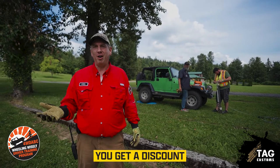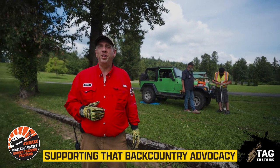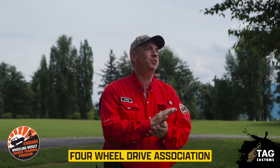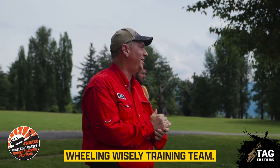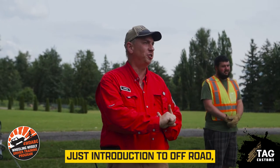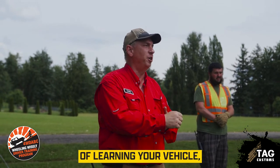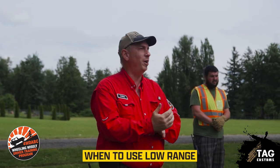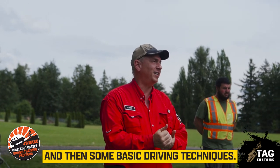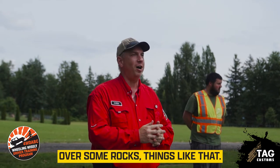When you join the association you're supporting backcountry access for everyone. There are some perks — you get a discount at Lordco and some other businesses — but the main thing is supporting backcountry advocacy. We have two courses: the first is Introduction to Off-Road, covering the basics of learning your vehicle — when to use low range, what's a locker, and basic driving techniques like how to climb a hill, go through a mud hole, or over some rocks.